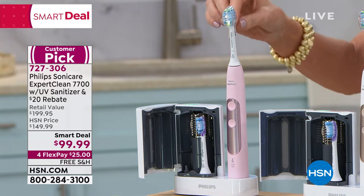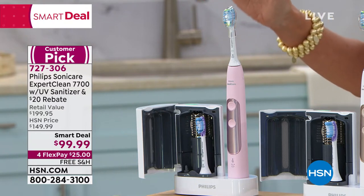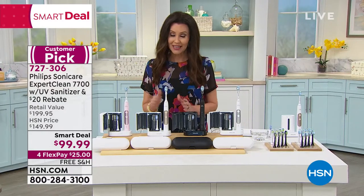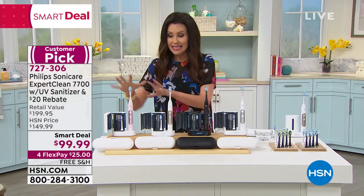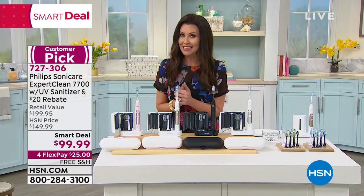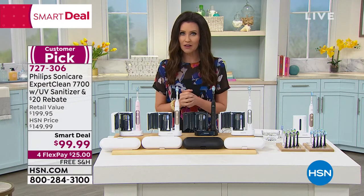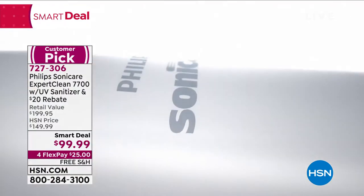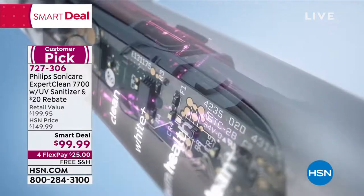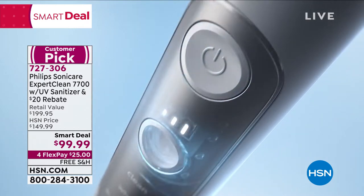This is the Philips Sonicare ExpertClean 7700. This entire bundle is a $199.95 value. Our smart deal today is $100 off, plus an additional $20 off, making this $199.95 value just $79.99 for you once you turn in the rebate. You can get it home for $25 interest-free for four months, and we ship it to you for free.